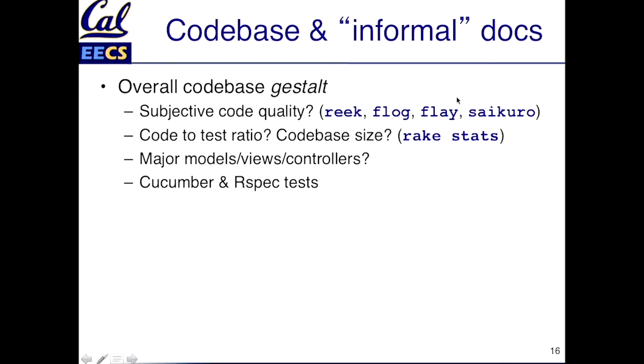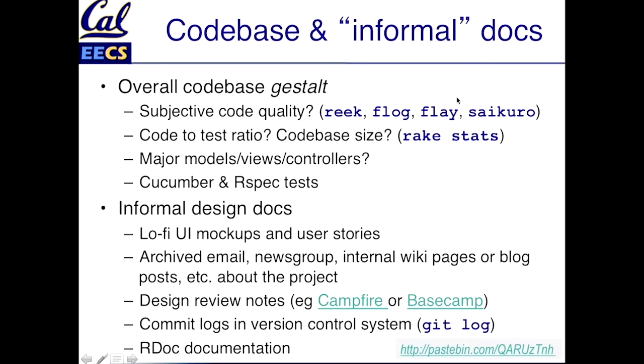If you had cucumber and specs, that would be even better. You can also look at less formal things, like if there are still lo-fi UI mockups and user stories, even if they're just on three-by-five cards — you can leverage these to start to get inside the designers' heads. There might even be newsgroups, mailing lists, a wiki, or some other internal documentation where nobody wrote design documents, but there are design discussions you can capture. In GitHub repos, we talked about how pull requests serve the purpose of design reviews, so if the GitHub repo has a pull request history, that's another good place to look to see how the code has evolved.